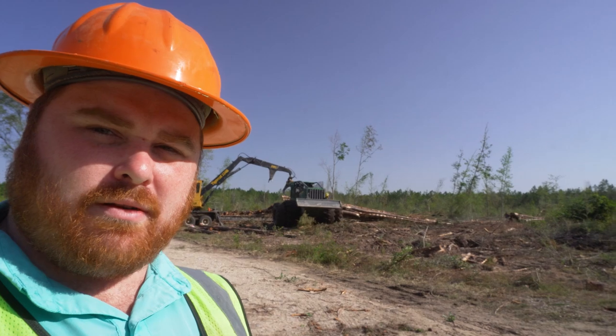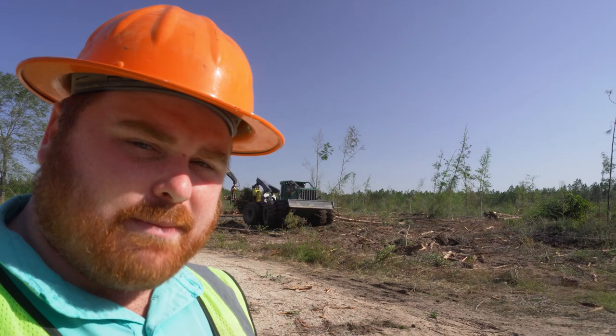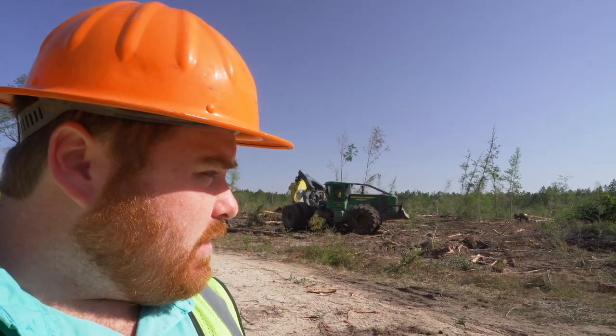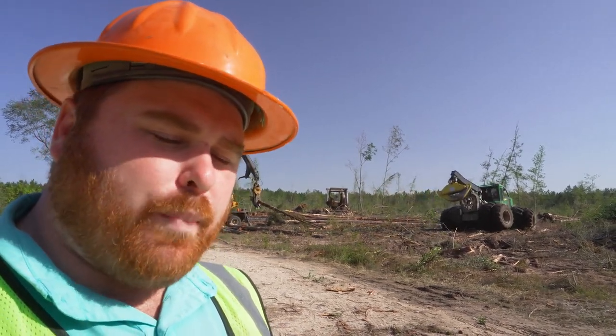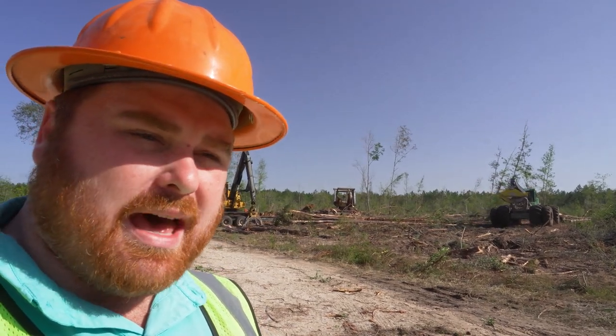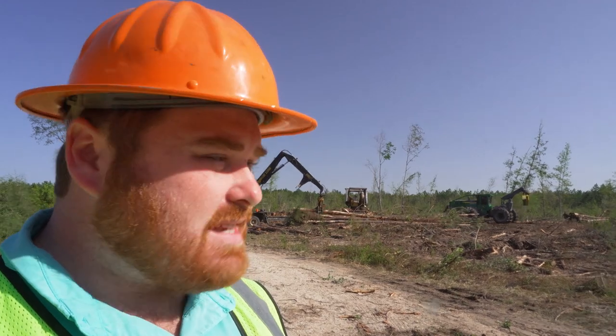You can see a skidder going around in the background. They are typically a thinning operation just like myself - mostly first thinning - but here recently, same thing with my operation, we've been working a lot of second thins. They're down here doing a lot of storm cleanup. It's really tore up down here. It's quite impressive the difference from my job to this job - the location is about 50 to 60 miles difference in geographical location.